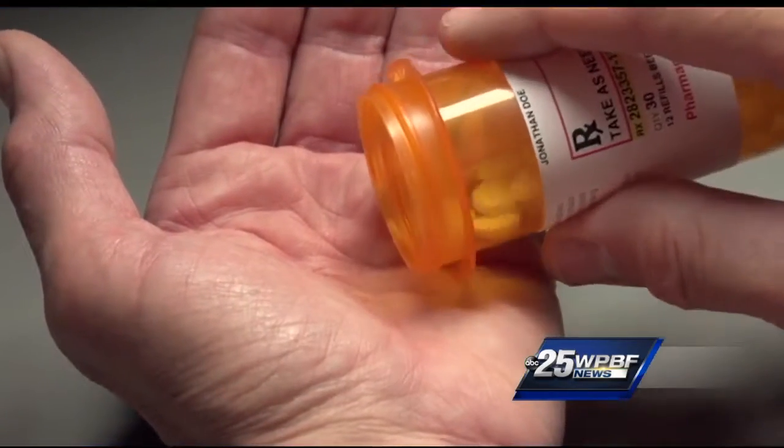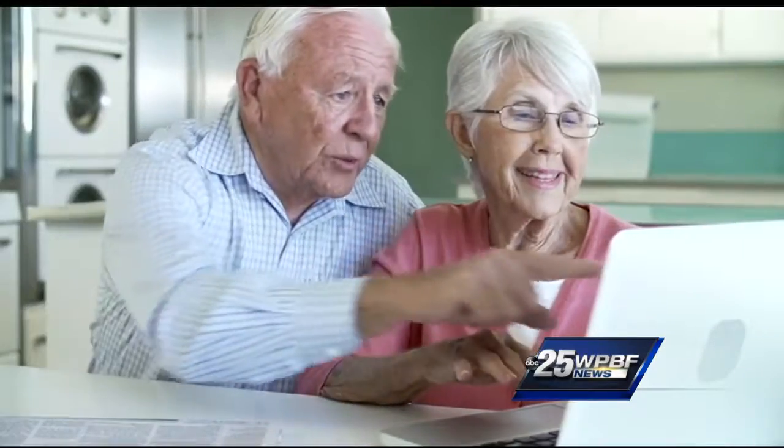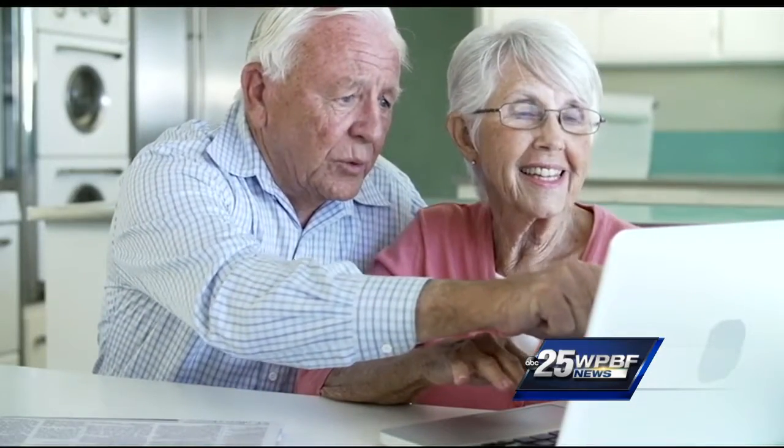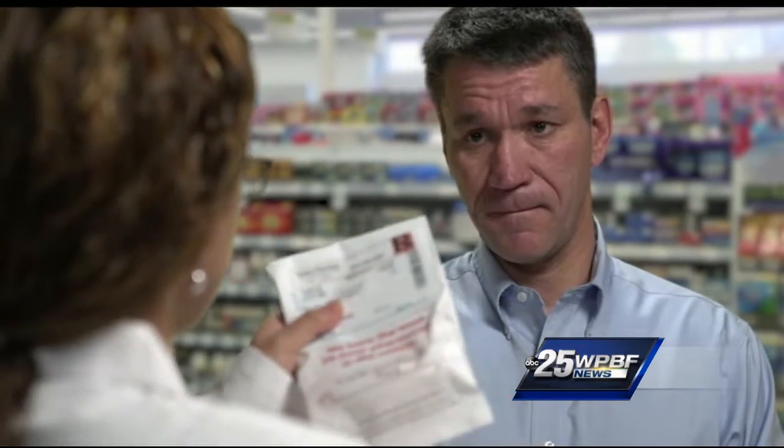Still, not everyone is 100% sold on the idea of an online pharmacy. Dr. Erin Dorval, a professor at the Gregory School of Pharmacy in West Palm Beach, believes an online service will offer lower prices but is concerned that patients will lose face-to-face care. Pharmacists in a store are able to ask patients much more information versus a patient going online and submitting their information.